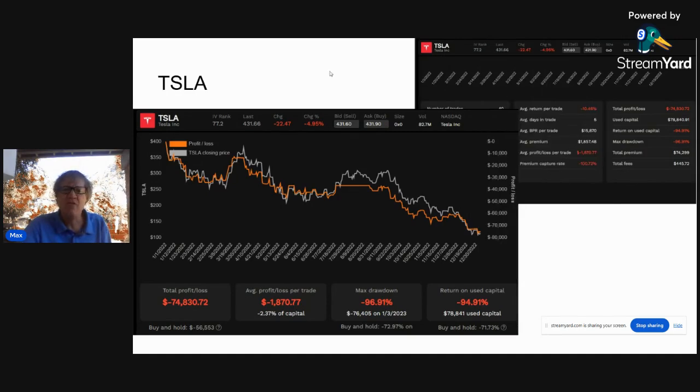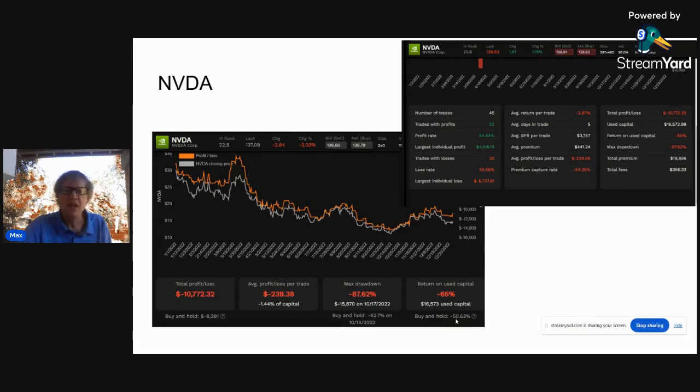Now we have Tesla. Tesla was down 71.73%. The option strategies were down 47-48%. The premium gathering strategies sold about $1,800 worth of premium per week, which comes to $75,000 for the year. Unfortunately, it tied up $156,000 of capital to do this — but they still made a pretty nice premium. And then there's the GOAT, NVIDIA. Even the mighty NVIDIA was down 50% — lost half its value. The covered call spread strategy lost about 32%. The premium was $441 a week, which comes to about $19,000-$20,000 a year on about $33,000 worth of capital — so about 28%.